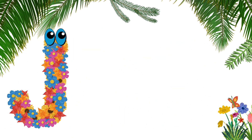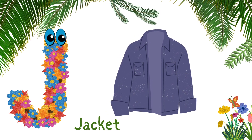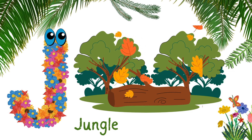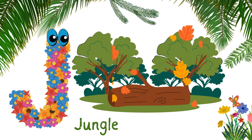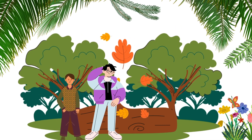J for jacket. J-A-C-K-E-T, jacket. J for jungle. J-U-N-G-L-E, jungle. Wear a jacket when going to the jungle.